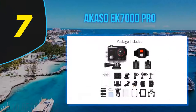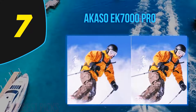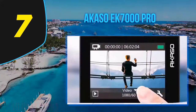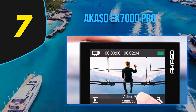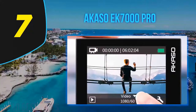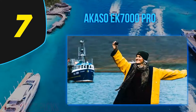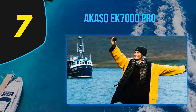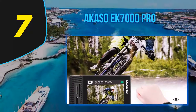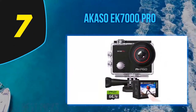Coming in at number seven, the Akaso EK7000 Pro. The Akaso EK7000 looks a lot like a GoPro, works a lot like a GoPro, and the videos and photos look similar to those from GoPro cameras — but it's priced at just a fraction of a GoPro. One of the challenges GoPro has faced in recent years is knockoffs. After basically inventing the action camera market, GoPro has run into competition from premium manufacturers like Sony, Nikon, and Garmin, as well as overseas manufacturers who copy GoPro cameras without copying GoPro's premium pricing.